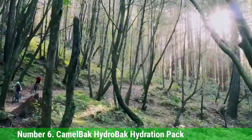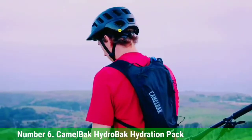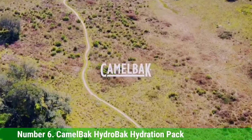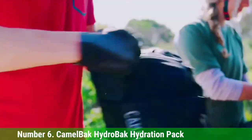The mesh harness is ventilated and the back panel offers excellent breathability. The reservoir has an ergonomic handle to simplify the refilling process, and the drinking tube has a leak-proof on/off lever so you won't risk wasting water. Whether you're cycling on trails or on the street, this CamelBak backpack works perfectly for those who want to bike with a lightweight pack.